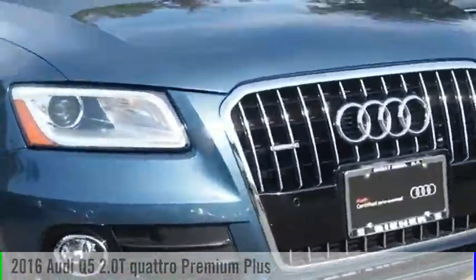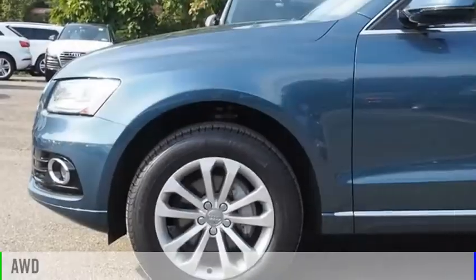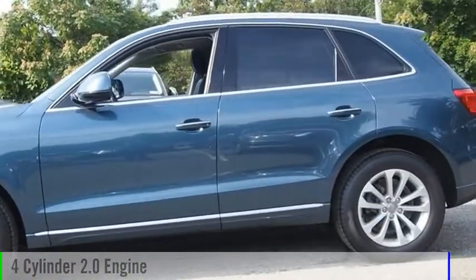Stop by and take a look at the 2016 Q5. This vehicle is powered by an all-wheel drive, four-cylinder, 2.0-liter engine.